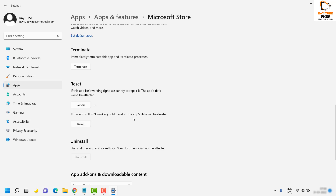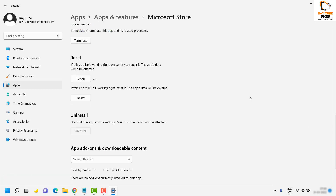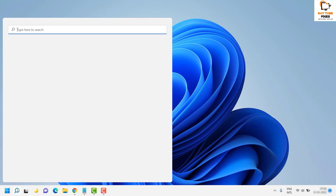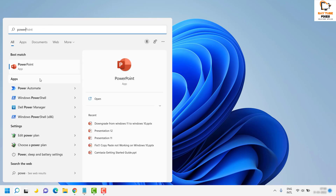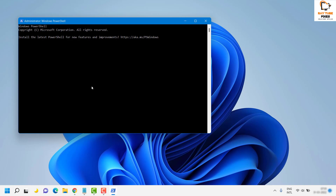If repair doesn't work, go back to the same window and click Reset. Keep in mind that resetting will delete your app data — any app data from apps installed via Microsoft Store will be removed. After the reset, try to launch Microsoft Store. If you are still not able to launch it, the next step is to uninstall and reinstall Microsoft Store using PowerShell. Search for PowerShell and click Run as Administrator.